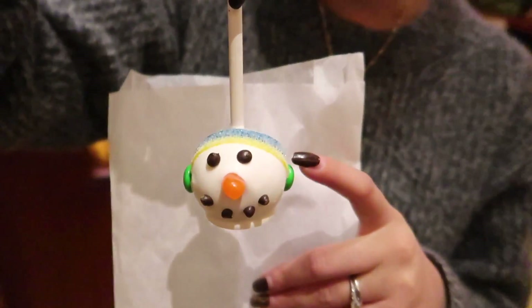My final treat for the night: a Snoke Man cake pop. He's cute, I'm excited. I will see you tomorrow for day three.